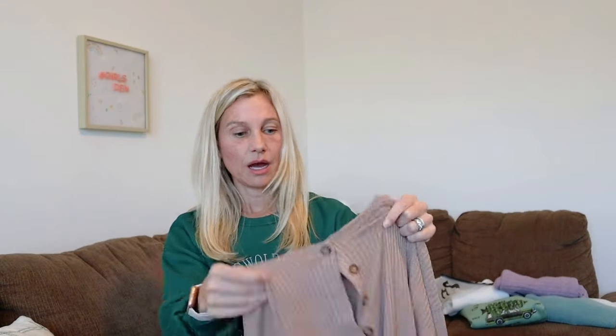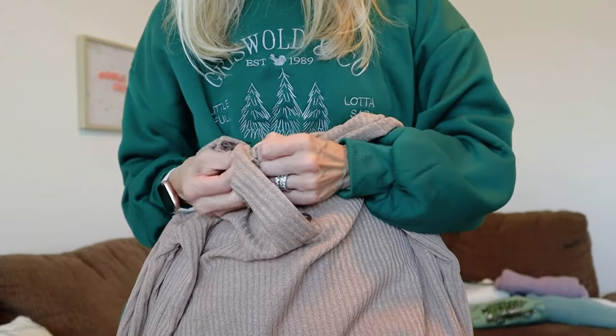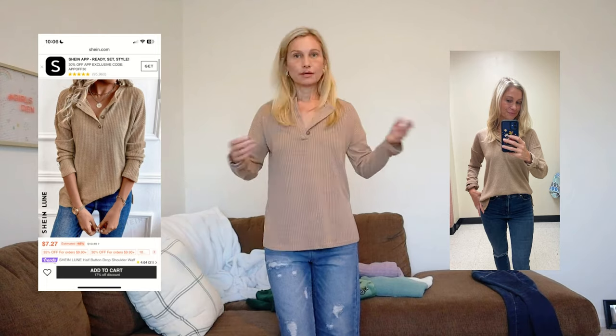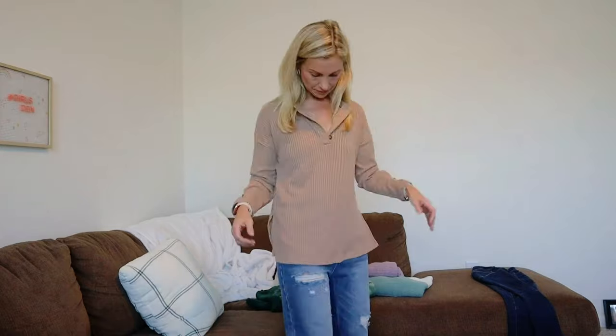The next item in my Shein bag is another top. I thought this would be super cute for work because it is light and moves. It has three buttons up top. I'm going to try this on with my Shein jeans. This is really light and comfortable. I kind of like it with the jeans, actually. There's also a cute button on the sleeve that I didn't notice in the photo. I think it's a keep — honestly, so far everything is a keep.